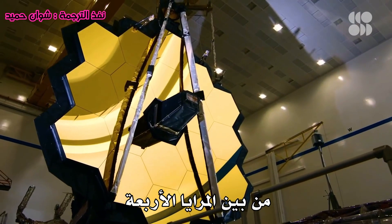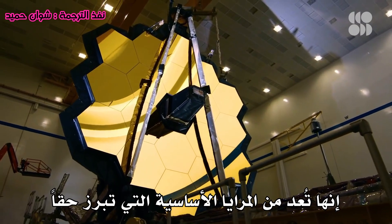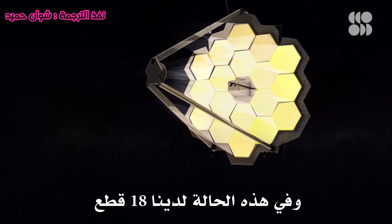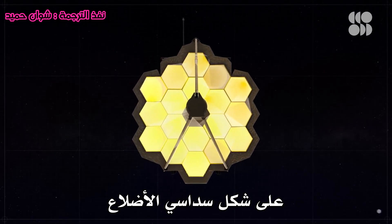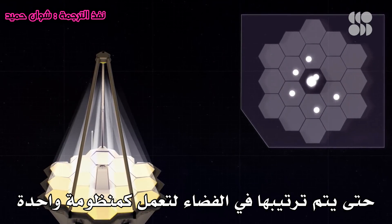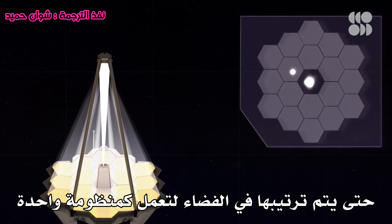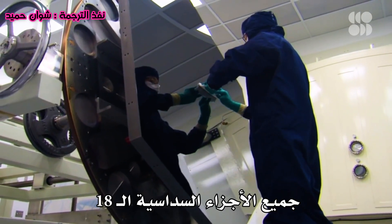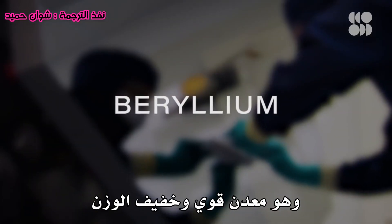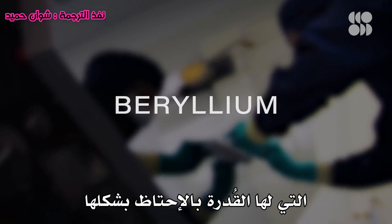Out of the four mirrors, it's the primary one that really stands out — that's the first mirror that light hits. In this case, we have 18 segments; they're hexagonal shaped. Which means each mirror actually acts as a separate telescope until they're aligned in space to work as one. All of the 18 hexagonal segments and additional mirrors are made of beryllium, a strong and lightweight metal that holds its shape at cryogenic temperatures.